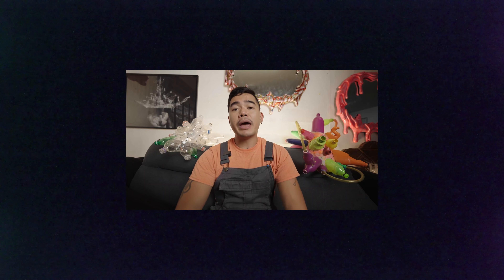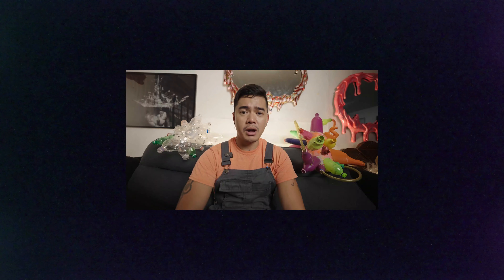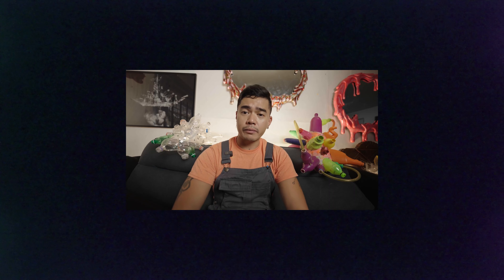I'm currently working on a brand new installation for The Welcome, a spectacular series of events chosen by the people of Greater Manchester, which will take place at Factory International's home, Aviva Studios, from the 11th to the 19th of November 2023.